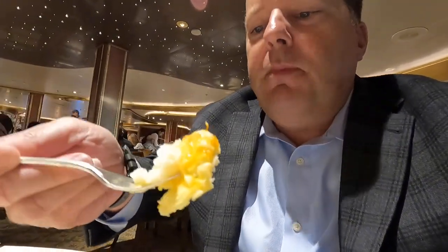Let's give this a shot here. The potato's delicious — it's good. So far I'm liking my meal.